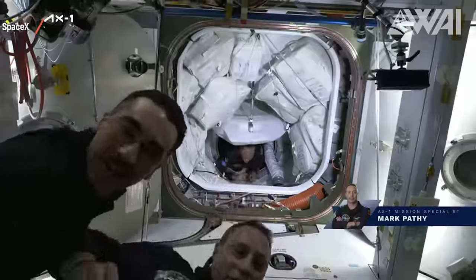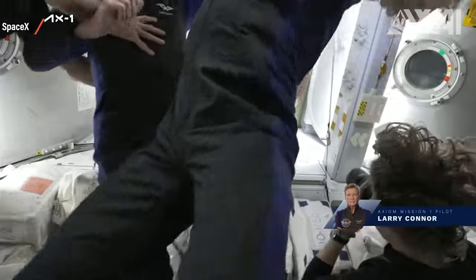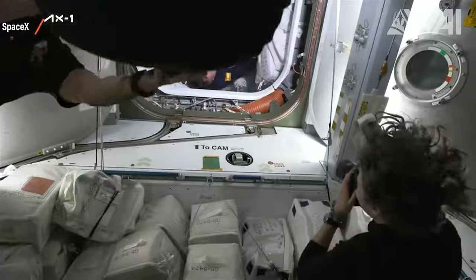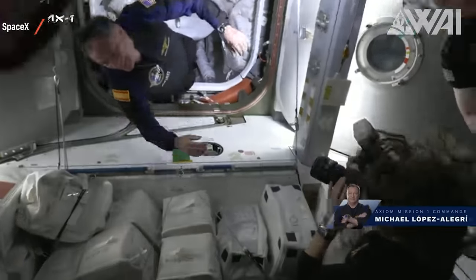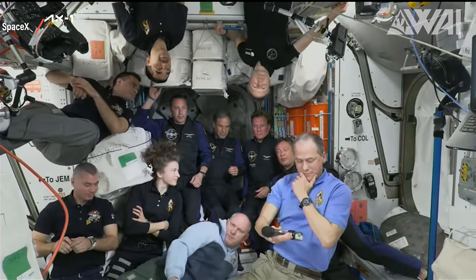Axiom 1 marks the beginning of a new age. Commercial spaceflight is expanding, and in the coming decades this will become more and more normal. And with SpaceX's Starship, it might even become affordable for everyday people like you and me. Well done, SpaceX! Well done, Axiom Space!